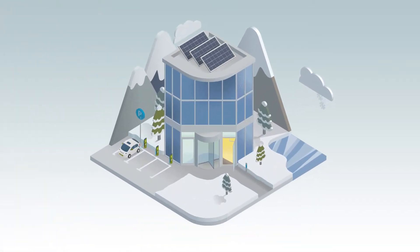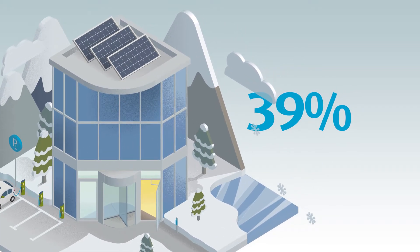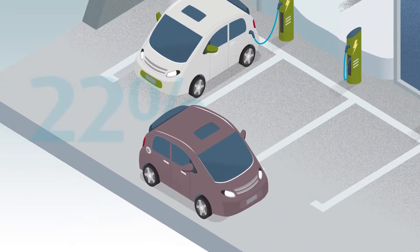Sustainability has never been more important, especially in the building industry. The building sector accounts for 39% of global CO2 emissions — that's almost twice the amount produced by transport.